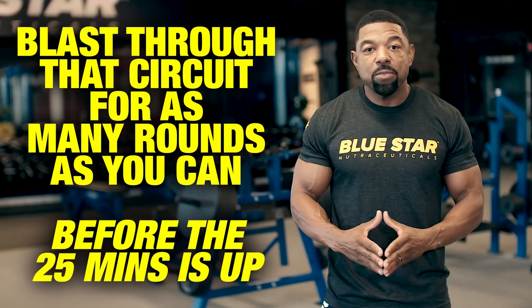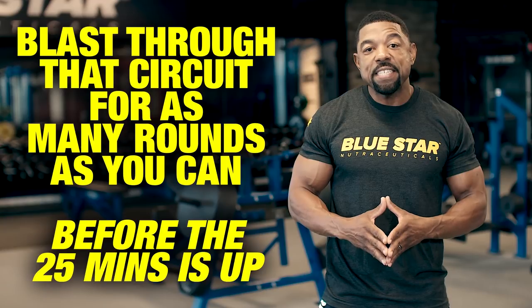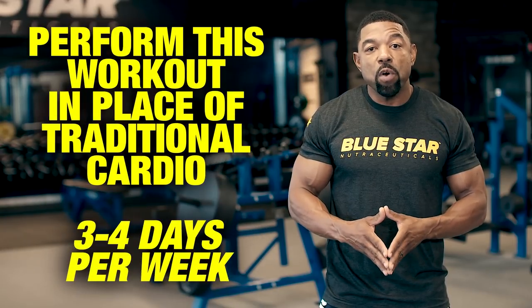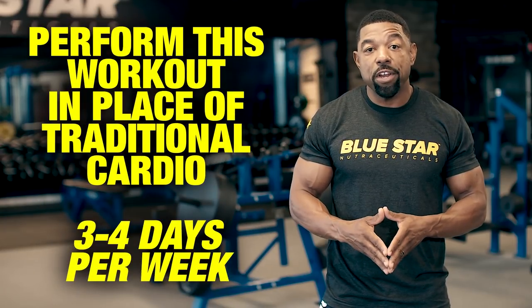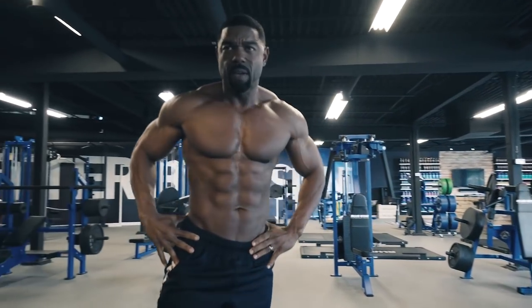And that's a wrap. Blast through that circuit for as many rounds as you can before the 25 minutes is up. Perform this workout in place of traditional cardio three to four times per week, and you'll be ripped and ready in no time.